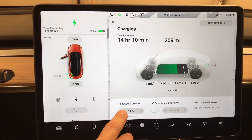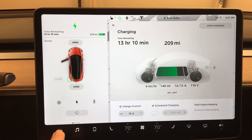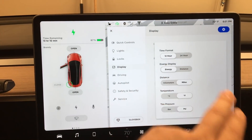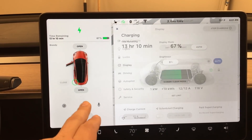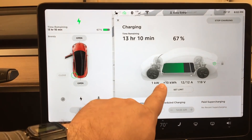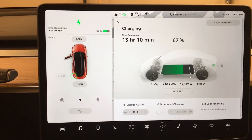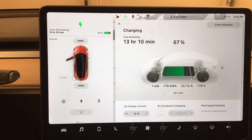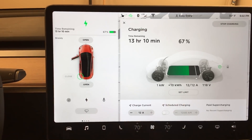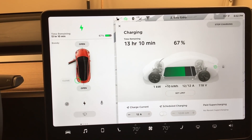We can change how many amps we're drawing, and the max right now on this circuit is 12 amps. Switching over to display in energy — we're at 67% and drawing one kilowatt. That must be a rounded number because 12 amps times 118 volts should be around 1,450 to 1,500 watts. We've added 10 kilowatt hours — so about 1.4 kilowatts times about eight or nine hours here — and we're up to 67% charge.